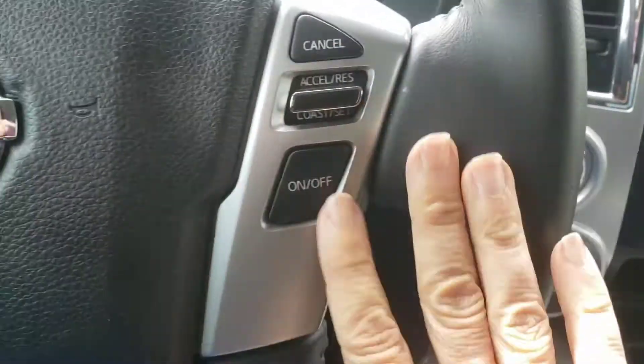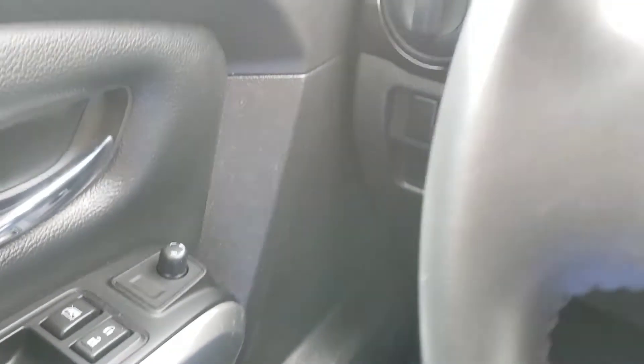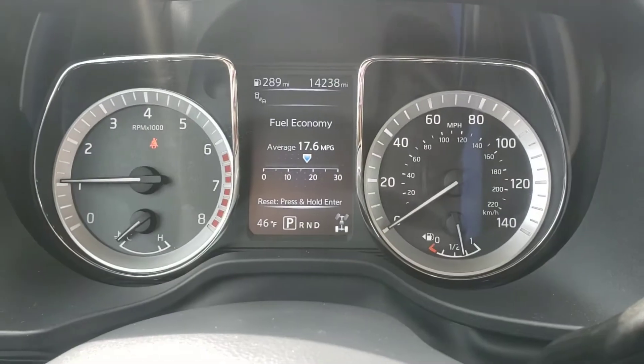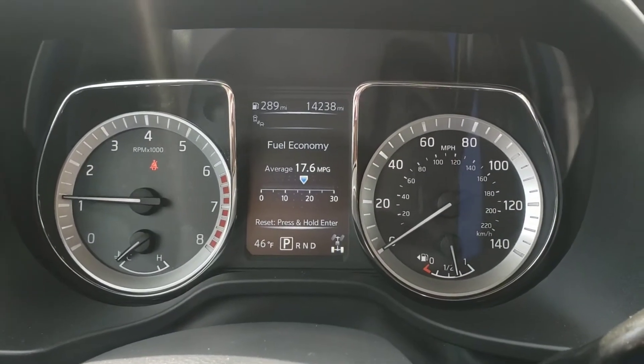Okay, don't get carried away. Cruise control, all the buttons that you need. And there is 14,238 miles as we speak.